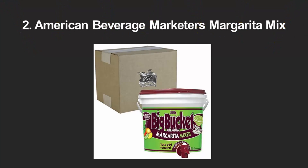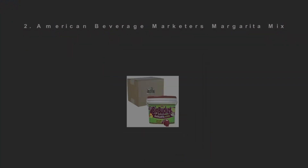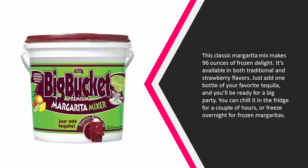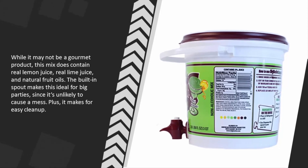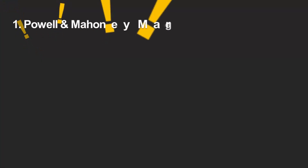Pair this mix with an organic tequila like 123 Certified Organic Tequila to keep the whole organic theme going. At number two, this classic margarita mix makes 96 ounces of frozen delight, available in both traditional and strawberry flavors. Just add one bottle of your favorite tequila and you'll be ready for a big party. Chill it in the fridge for a couple of hours or freeze overnight for frozen margaritas. It contains real lemon juice, real lime juice, and natural fruit oils.